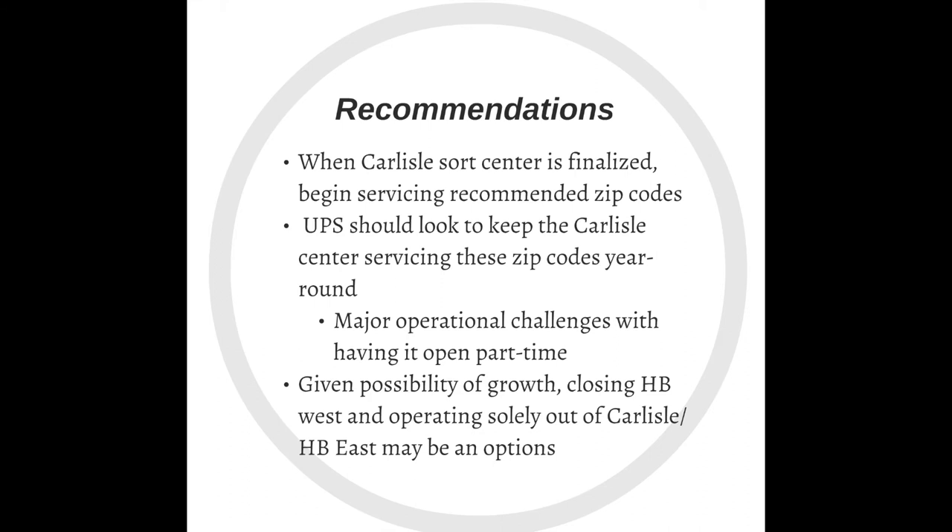The final layout of the Carlisle Sort Center is currently being finalized. But when it is, they should as soon as possible begin servicing the recommended zip codes to prepare for the upcoming peak week in July. They should also look to keep the Carlisle Center servicing these zip codes year-round, not only during peak times. This is mainly due to the several major operational challenges associated with having it open part-time, including the rerouting of zip codes and hiring and firing part-time employees. Given the possibility of package volume growth, closing Harrisburg West and operating solely out of the new Carlisle Center may be an option.